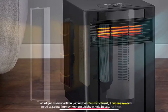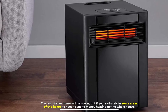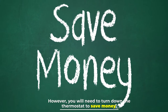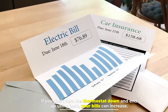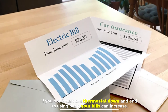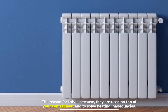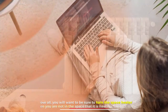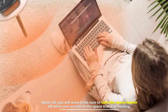The rest of your home will be cooler, but if you are barely in some areas of the home, there's no need to spend money heating up the whole house. However, you will need to turn down the thermostat to save money. If you don't turn the thermostat down and end up using both, your bills can increase. This is because space heaters are used on top of your central heat to solve heating inadequacies. Be sure to turn the space heater off when you are not in the space it is heating.